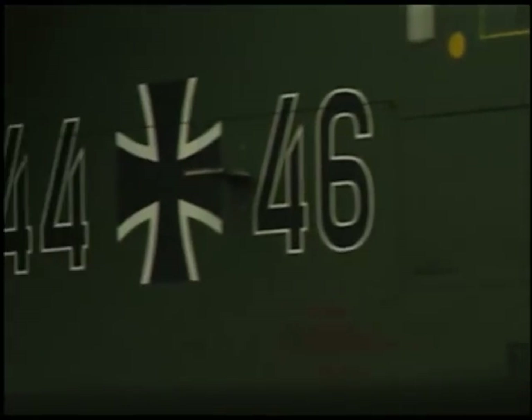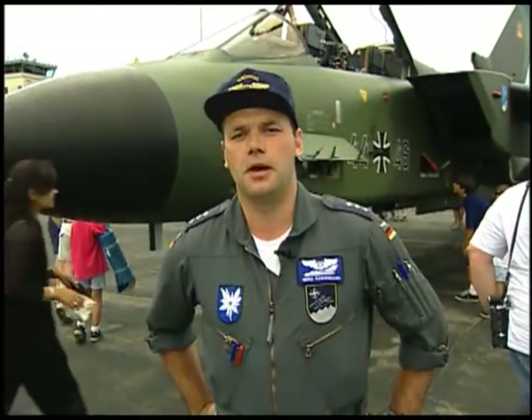I'm Captain Gerhard Roschmann from the German Air Force. We are based in Memmingen — that's Fighter Bomber Wing 34, in southern Germany.